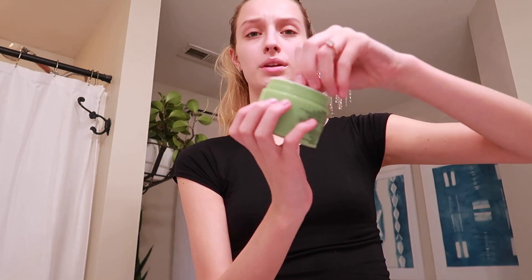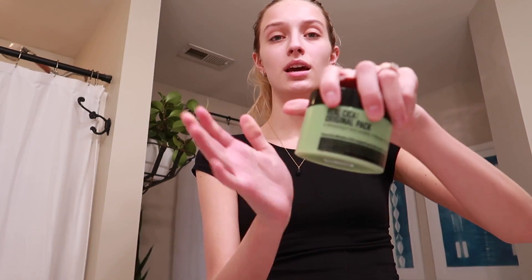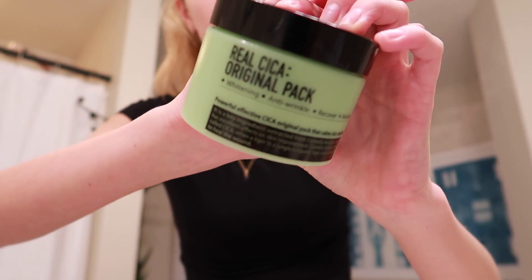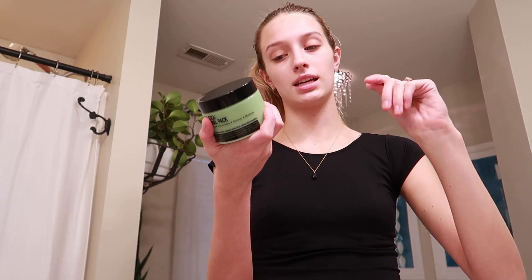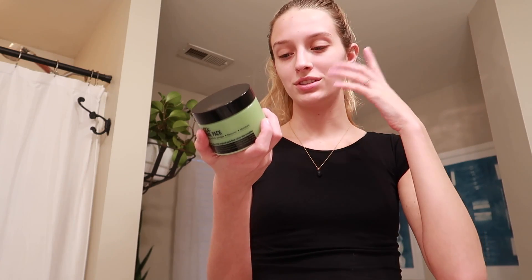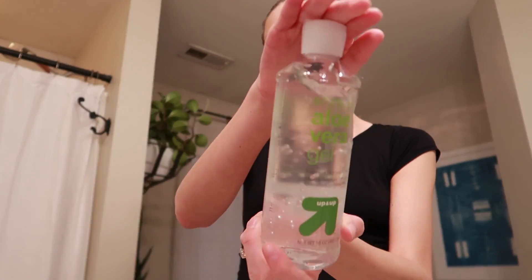The next one is a sleeping face mask — I actually got this for free from doing a job. It's Korean beauty, and Korean beauty products are always really good. You just apply a thin layer. It's supposed to keep dry and rough skin moisturized, keep saggy and non-elastic skin firm, and keep dark and dull skin bright — keeping all the skin soft without irritation. And if my face is so clear, I just use pure aloe vera.